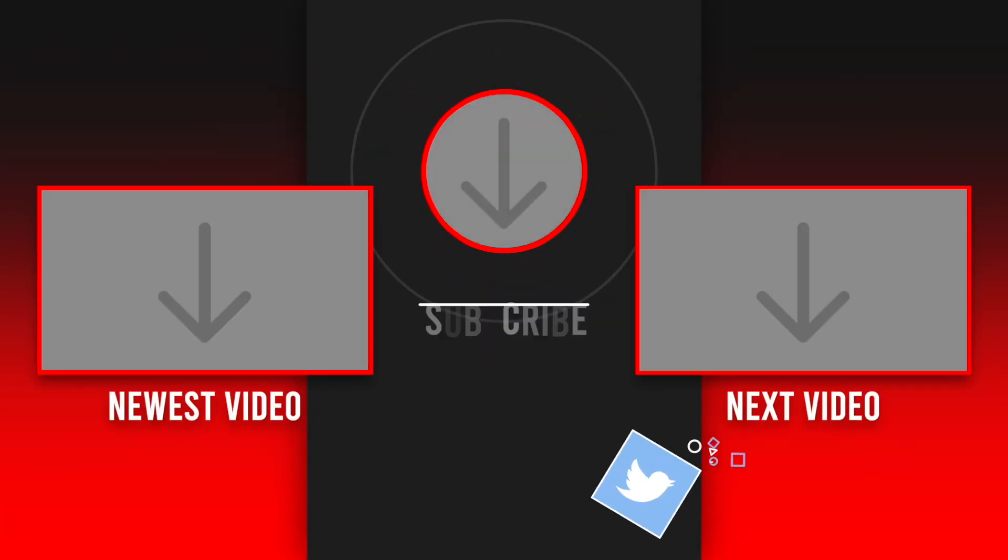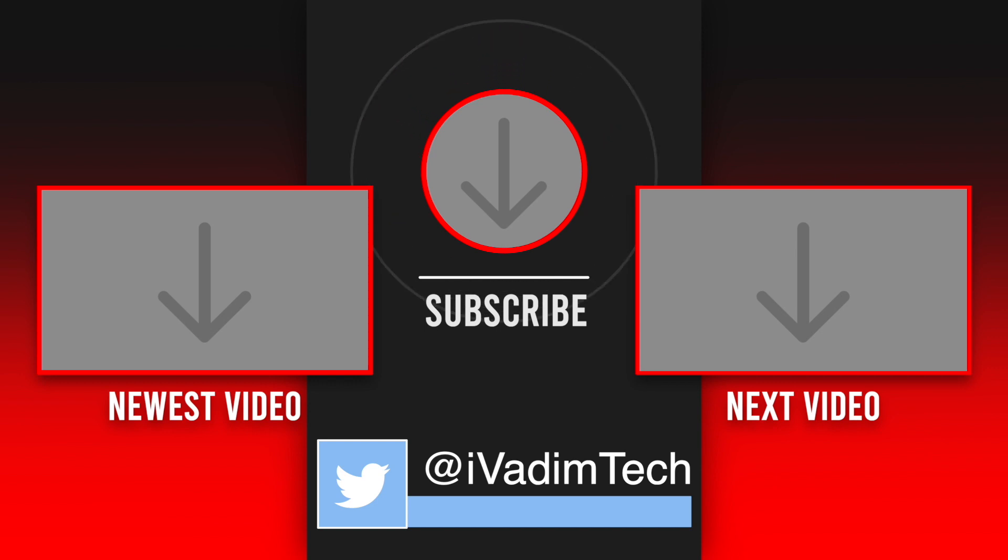Don't forget to hit that like button for the YouTube algorithm. It was I, Vadim, until next time.